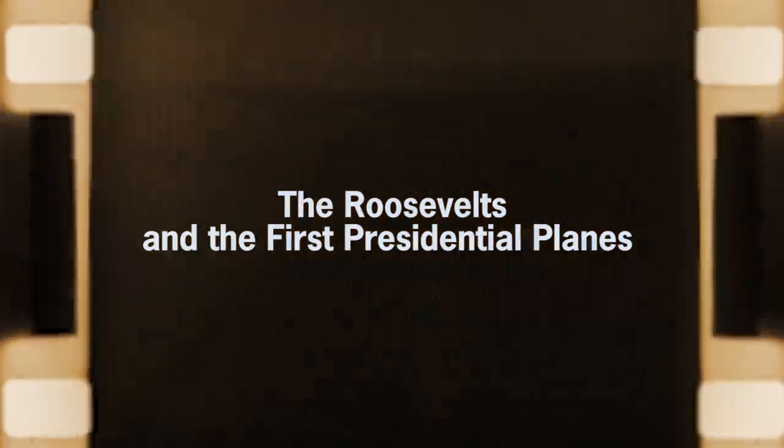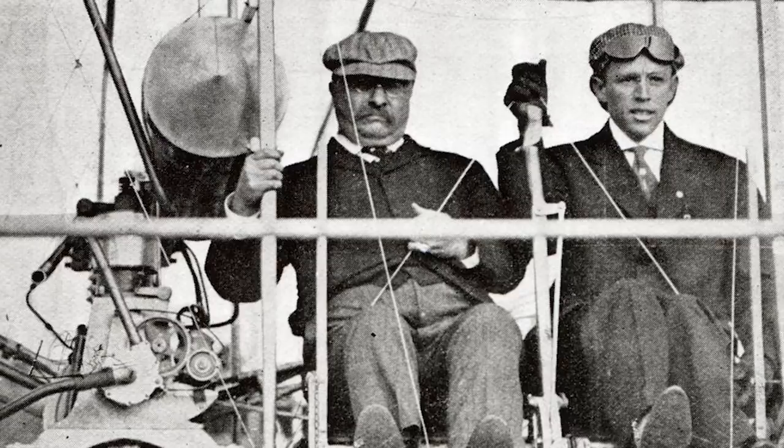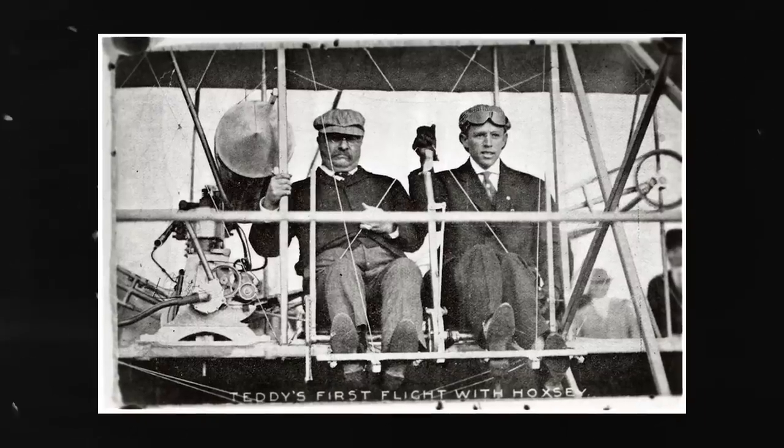The first US President to fly in an aircraft was Theodore Roosevelt, who did so after his presidency had ended. He flew on an early Wright Flyer, one of the very first working heavier-than-air-powered planes. The flight was brief, only taking him over a crowded affair, yet it marked the beginning of change. Presidents used to stay in the capital, rarely traveling across the country, and even less often traveling overseas before World War II.